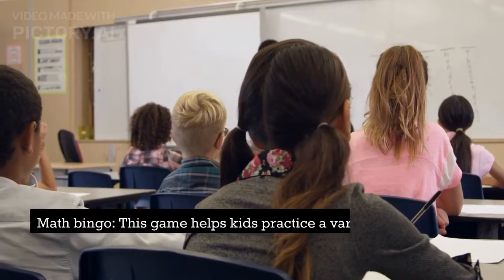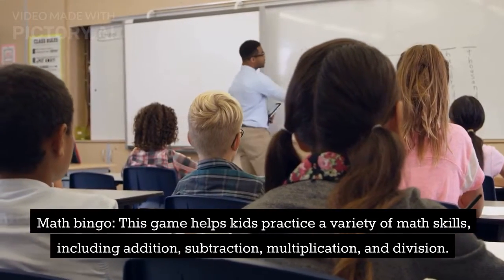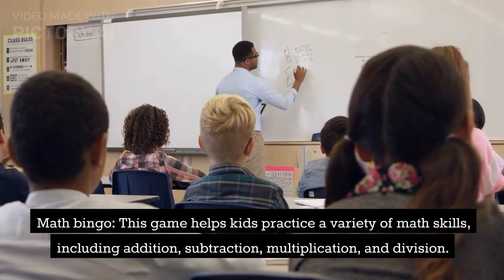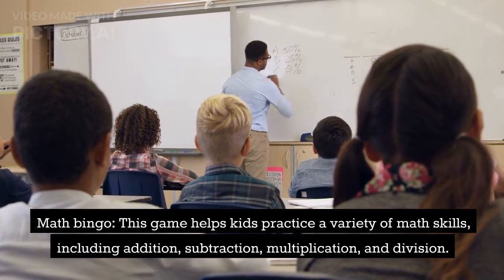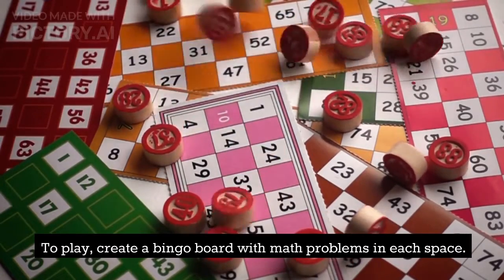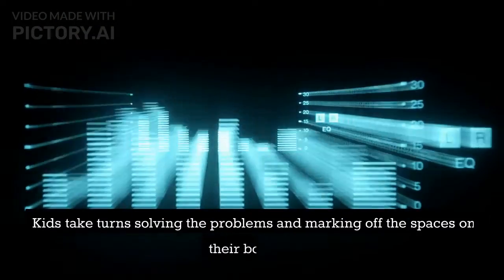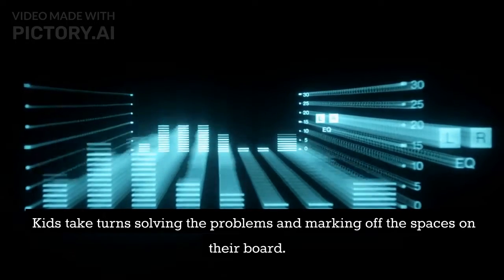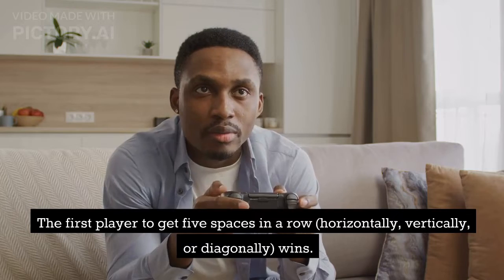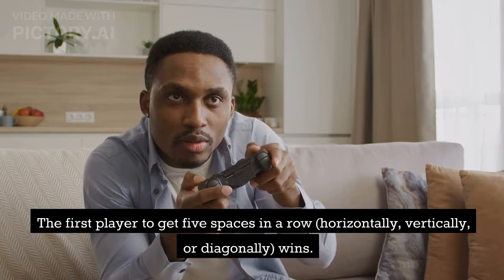5. Math Bingo. This game helps kids practice a variety of math skills, including addition, subtraction, multiplication, and division. To play, create a bingo board with math problems in each space. Kids take turns solving the problems and marking off the spaces on their board. The first player to get 5 spaces in a row — horizontally, vertically, or diagonally — wins.